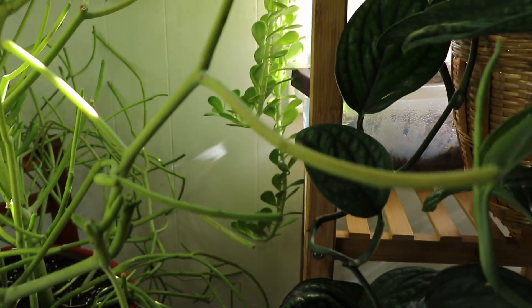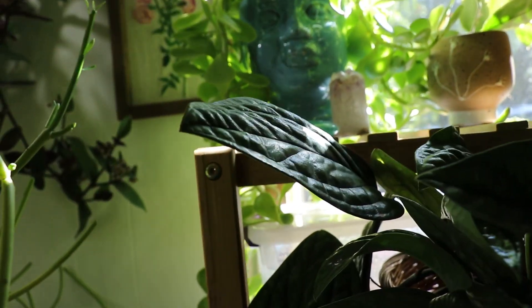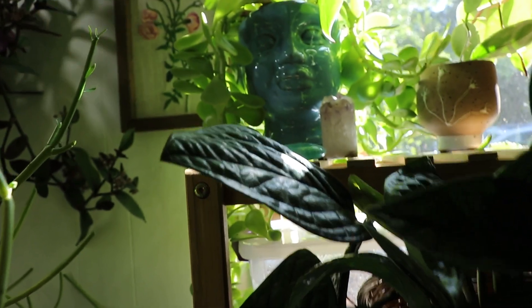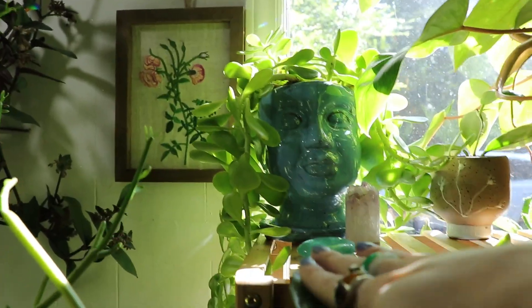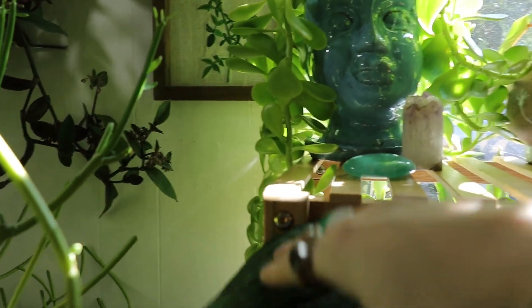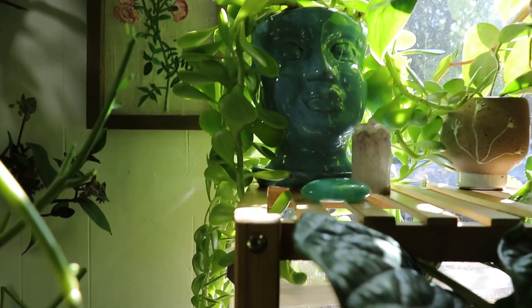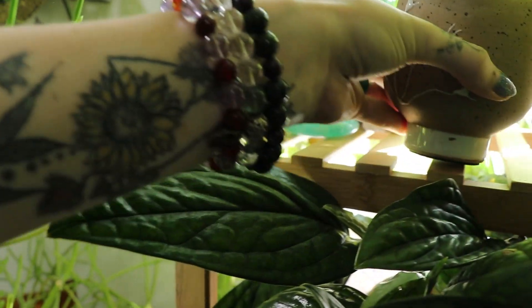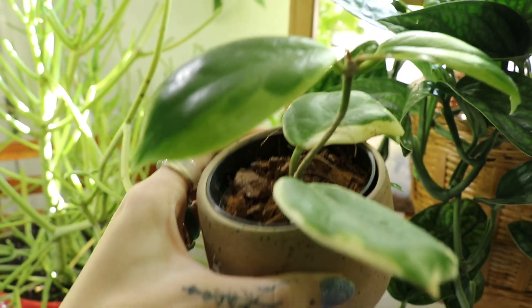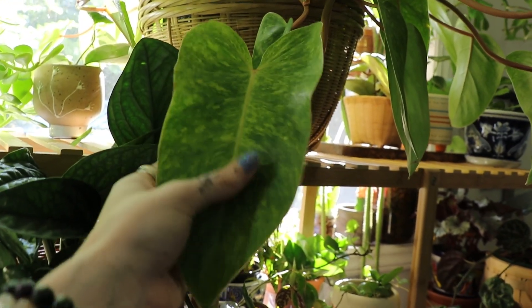I love trailing jade. I got a big succulent arrangement and it was kind of funky — the succulents were not doing so well — but it had the trailing jade and I was pumped about it. I brought the arrangement home, repotted all the succulents individually, and they're doing a lot better now. This is my hoya eclipse getting some new leaves.